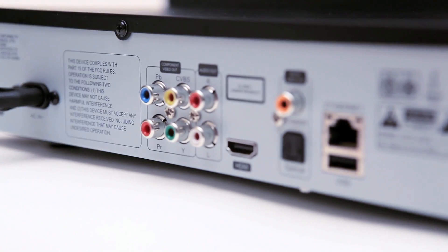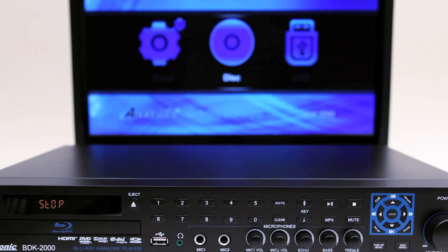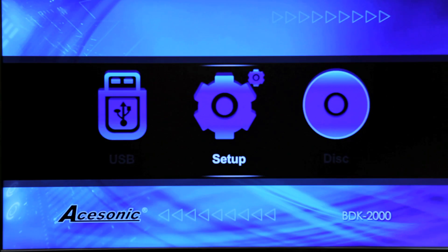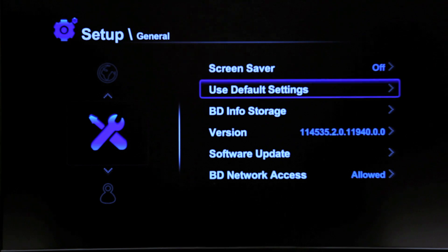Simply make the HDMI connection to your HDTV or sound system, connect it to your network through Ethernet, and you're ready to begin taking advantage of its many features. Online software upgrades can also be performed so you can stay up to date with the latest firmware and new feature functions.